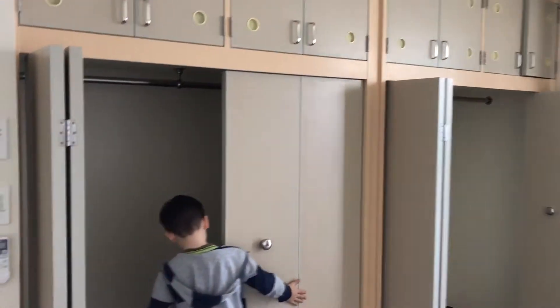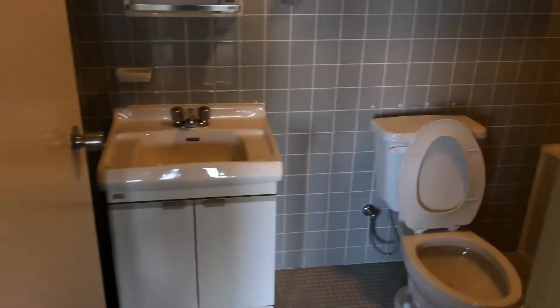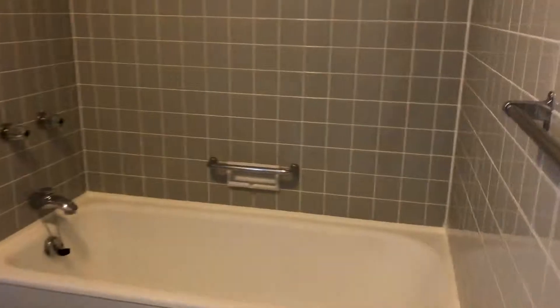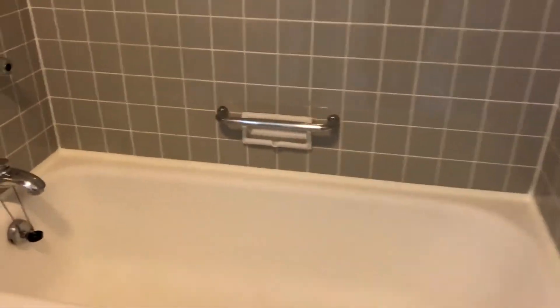Okay, I'm going over here. This is the main bathroom. That's a tall tub — oh, it's not very deep. Yeah, it's like it was built in the 50s.